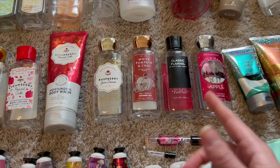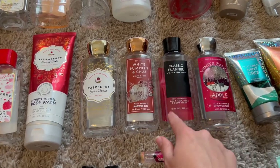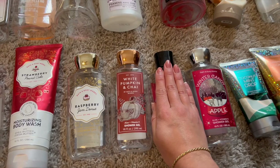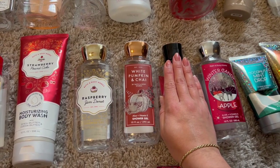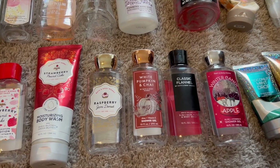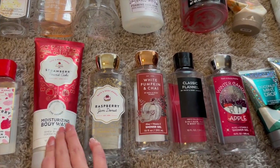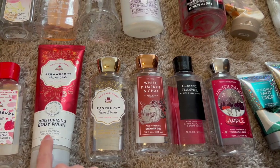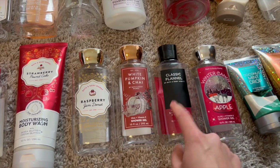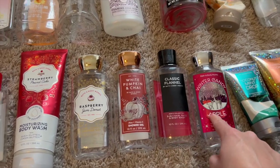For shower gels, I got through five — about one a month, maybe four since Ryan got through one of them. So it takes me about six weeks to get through a full-size shower gel. I have Strawberry Pound Cake moisturizing body wash, Raspberry Jam Donut, White Pumpkin and Chai, Classic Flannel — which Ryan wore and it was an amazing scent — and Winter Candy Apple.